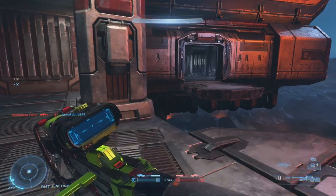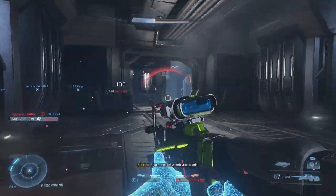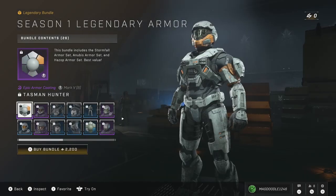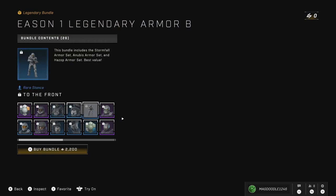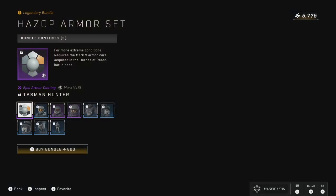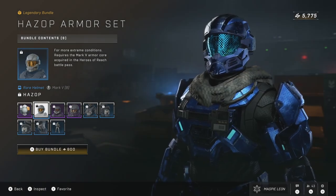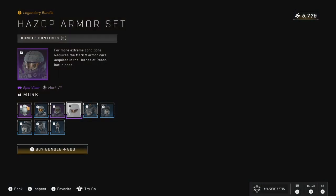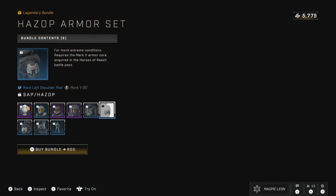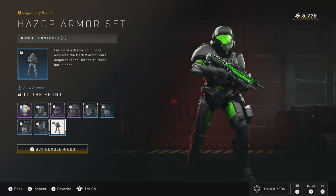Our super bundle this week is another legendary armor bundle, this time focused on Season 1. This bundle was leaked ages ago and has finally released. It costs 2,200 credits and gives you the Stormfall armor set, Anubis and Hazep. If you were to buy them individually, the cheapest of these three is the Hazep armor set returning for just 800 credits. In this you get the Tasman Hunter armor coating, the Hazep helmet, the Mark 55 CBRN helmet attachment, the Merc visor, a chest piece, the Hazep shoulder pads, the Type Haz knee pads and the To the Front stance. For 800 credits this is definitely a pretty solid set — I do like Hazep, I think it's a very nice set especially for the Mark 5B core. And again if this is one you've been wanting for a while, now is realistically the best time to get it.